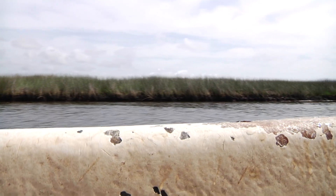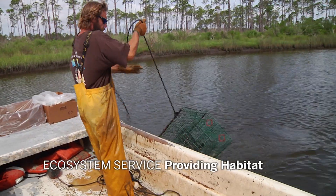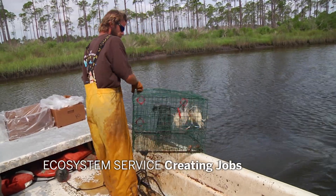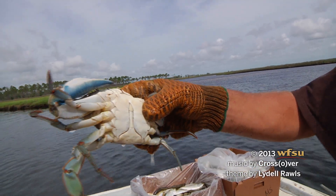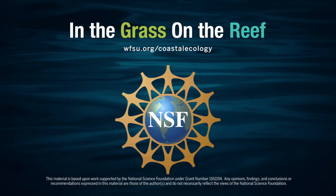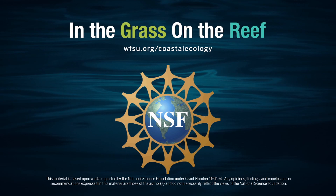Aside from the fact that we don't eat grass, marshes provide many of the same benefits as oyster reefs. How does a marsh's biodiversity safeguard these benefits? 'In the Grass on the Reef' is funded by the National Science Foundation.